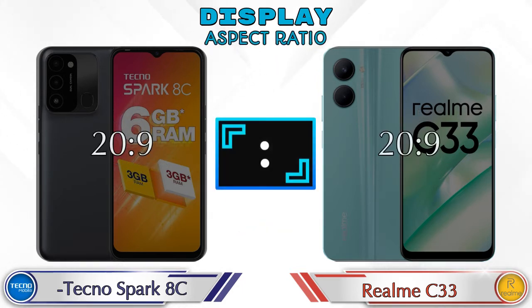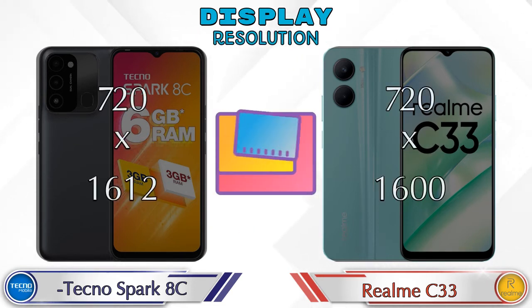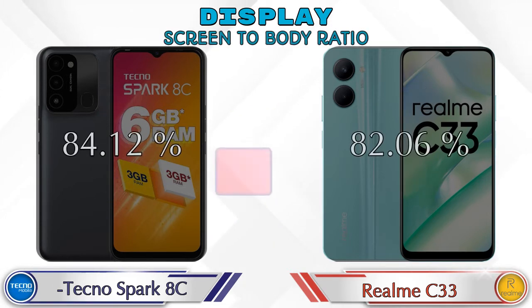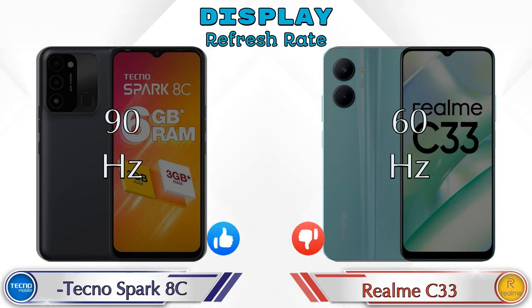The aspect ratio is the same in both phones at 20:9. Display resolution in Spark HC is 720 by 1612 and in Realme C33 it's 720 by 1600. Screen-to-body ratio: Spark HC has 84.12% while Realme C33 has 82.06%. Refresh rate is 90Hz in Spark HC and 60Hz in Realme C33.